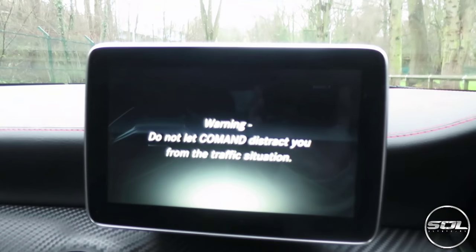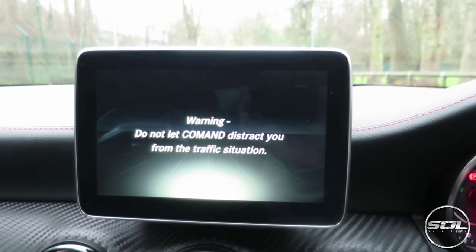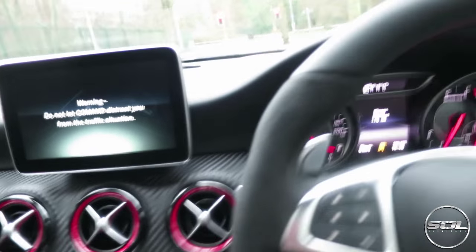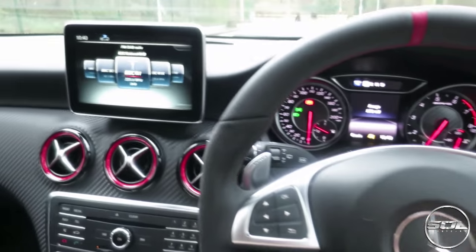So this is the satellite navigation. It is very, very sporty. Let's set the radio down quickly.